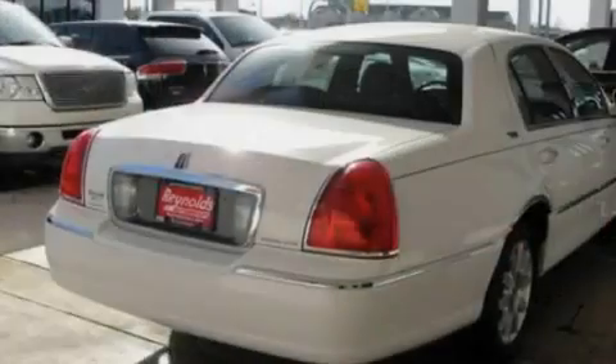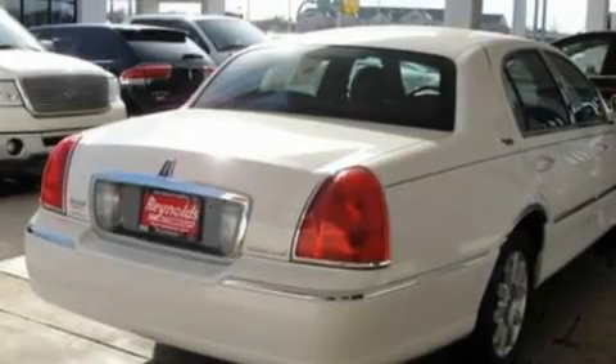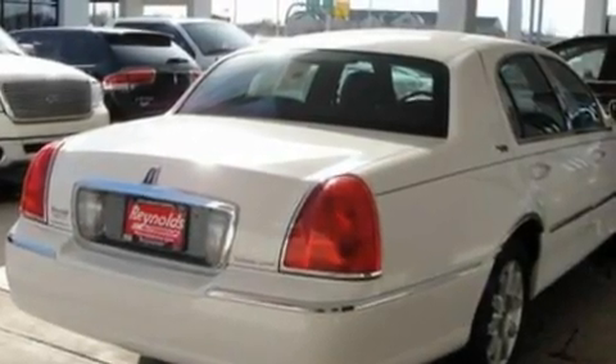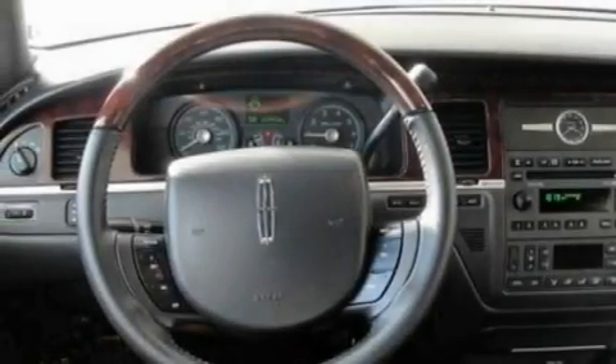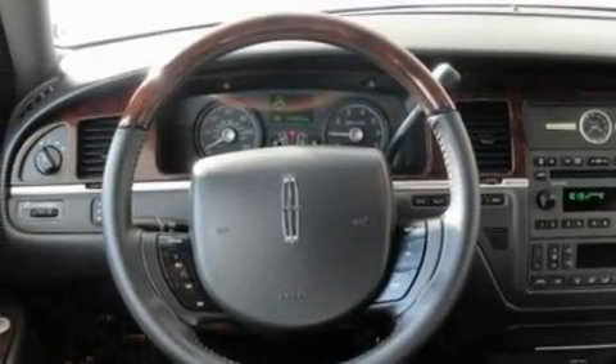Its top features include power-adjustable driver pedals, memory settings for the driver seat's positions so you can recall your favorite position with the push of one button, cruise control, 9 strategically placed speakers, leather seats, and a double wishbone independent front suspension.